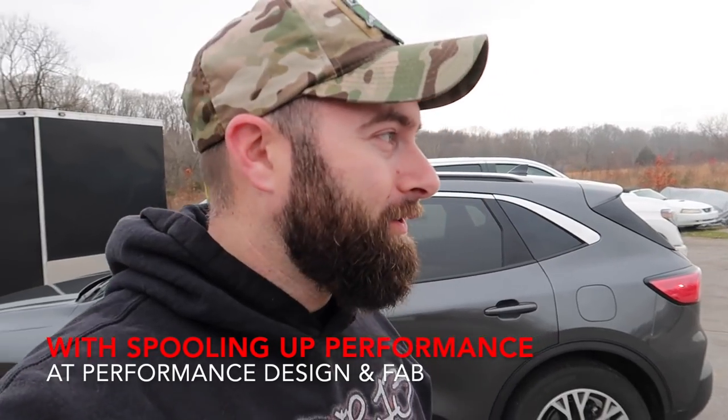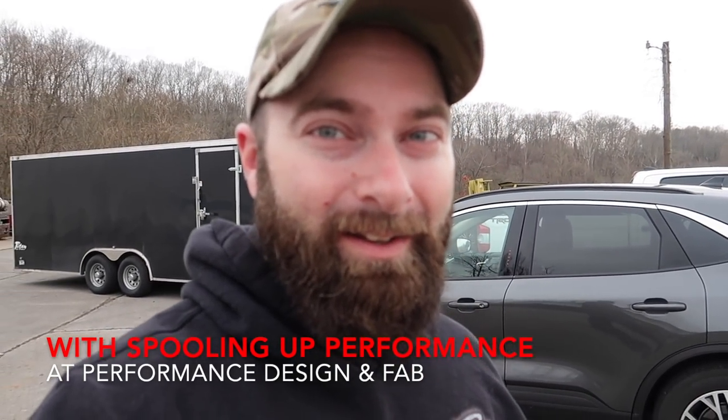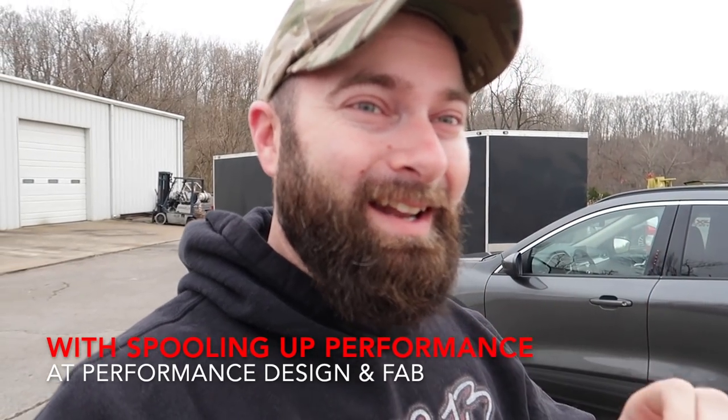What's going on guys? Welcome back to the channel. We are here at a familiar place — if you missed the last video, go check it out, I'll link it above. We are back to visit my good friend Alex who drove all the way from New York to pick up his race car. When I mean race car, this thing is tubular frame, crazy nine-inch rear end. We're going to go inside and check it out.